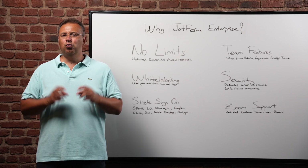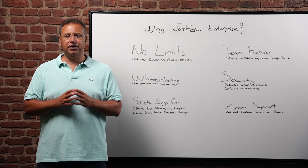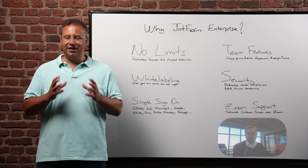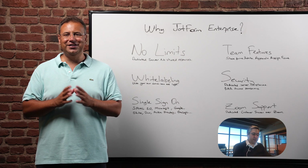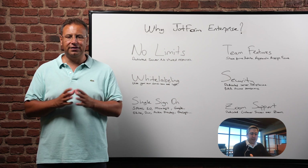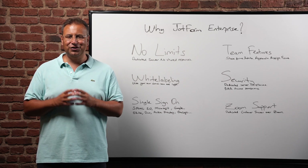The final reason to use JotForm Enterprise is our friendly Zoom support. While our platform is super user friendly, Enterprise customers also get access to our dedicated customer success professionals. Whenever you need help, our team can schedule a quick Zoom meeting to help you out with any problems or questions you might have.